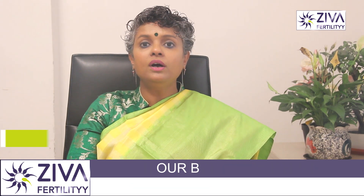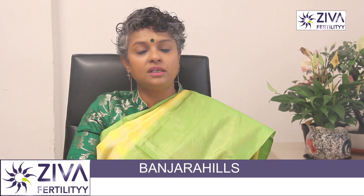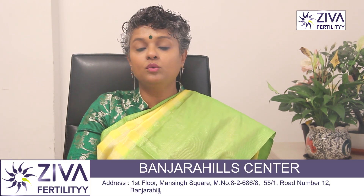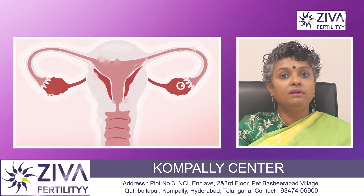These hormones work together in a very delicate balance to regulate the menstrual cycle, ovulation, and pregnancy. Any disruption in these hormonal balances can lead to irregular cycles, infertility, or other reproductive health issues.